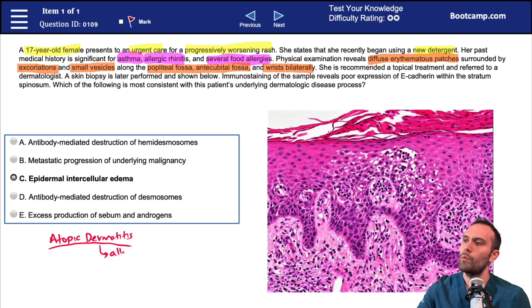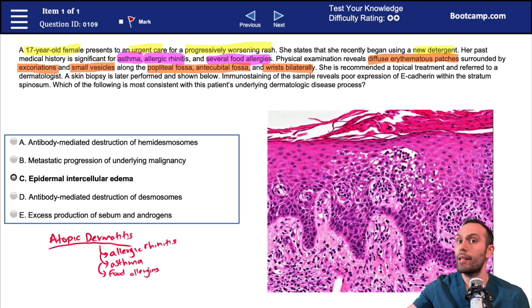One classic allergen-mediated process associated with atopic dermatitis is allergic rhinitis. Asthma is also very classically associated with atopic dermatitis. Food allergies in general can sometimes even be a trigger for an atopic dermatitis type episode. So all of these things are very classic and coexistent with this type of diagnosis.